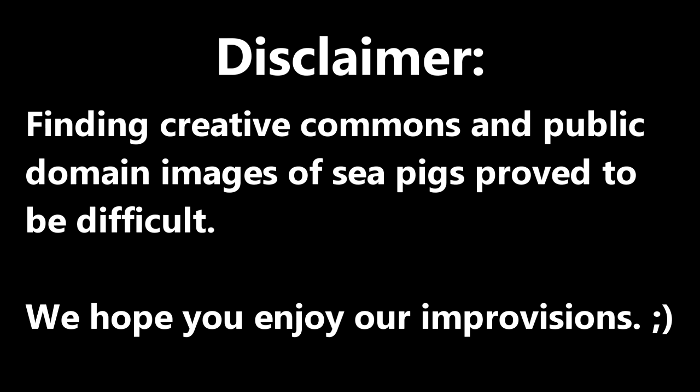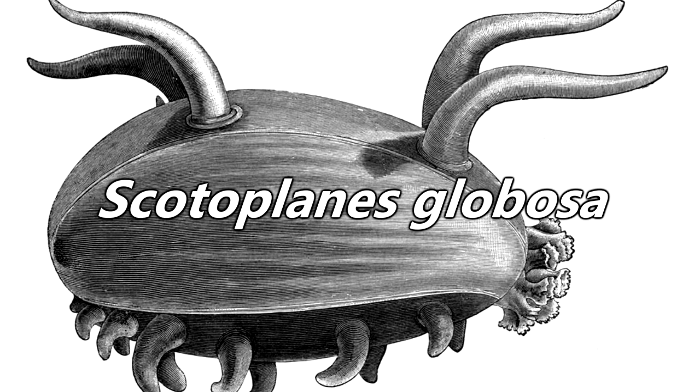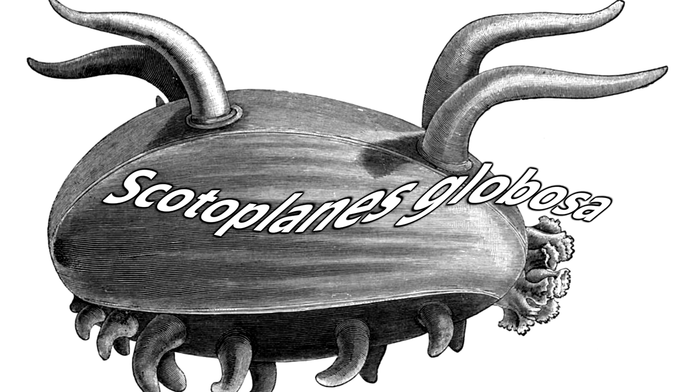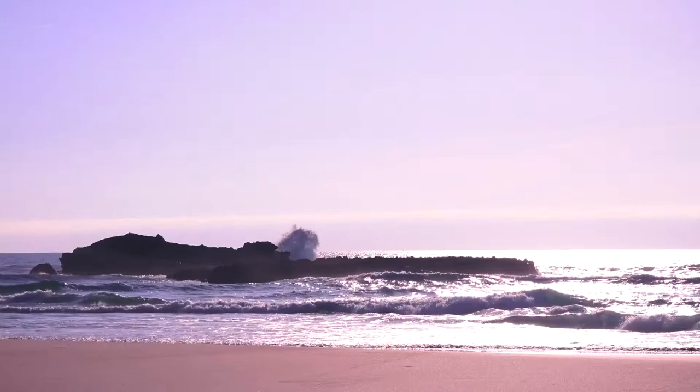Sea pigs are a kind of sea cucumber that belong to the genus Scotoplanes. While there are multiple species in this genus, we'll be focusing mainly on the globosa species in this episode, mostly because they're the most iconic and they have the coolest name. These plump pink creatures live in the depths of the ocean and together with the other deep sea dwelling sea cucumbers make up upwards of 95% of the total weight of animals on the seafloor.